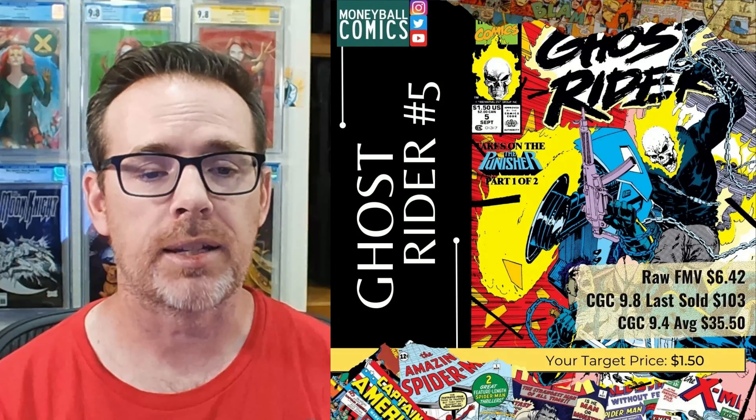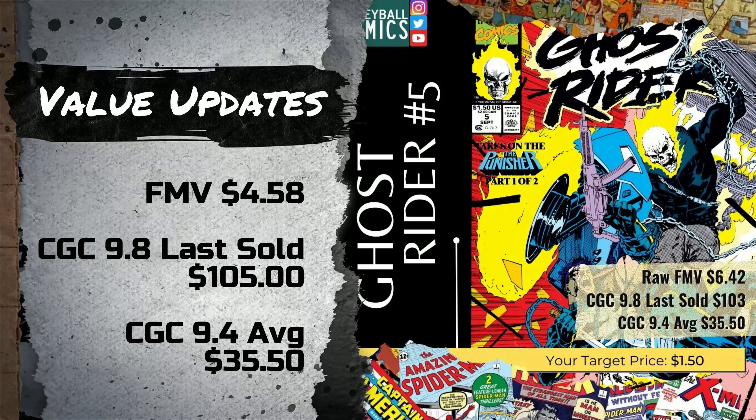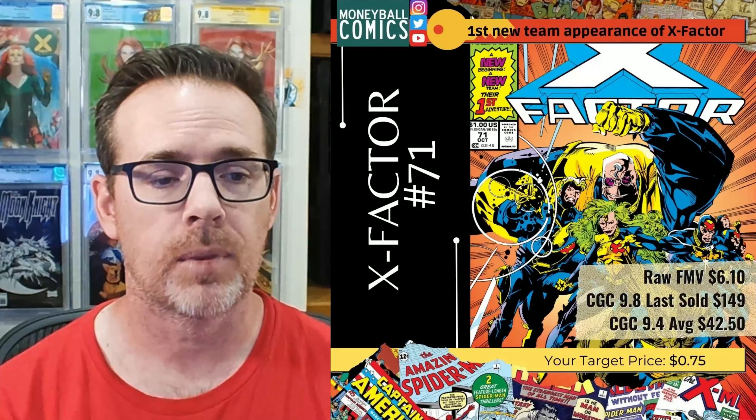On May 16, 2022, I shared Ghost Rider No. 5, released back in August 1990, written by Howard Mackey, with interior art by Mark Teixeira and cover art by Jim Lee. This book has lost 28.67% of its fair market value, down $1.84 to $4.58. The last sale of this book in a 9.8 rose $2 up to $105 for a gain of almost 2%. There was no change in the CGC 9.4 average, holding at $35.50.